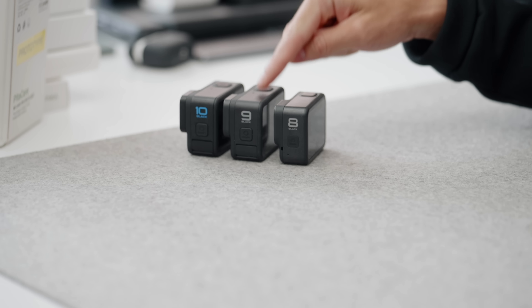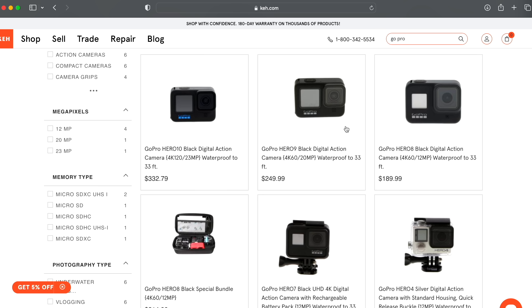One of the first ones I'm looking at right now — I know that the GoPro Hero 11 just came out, so obviously you can see that I've got the 8, 9, and 10. These options are obviously cheaper, but I wanted to introduce KEH Camera, who's sponsoring this episode.